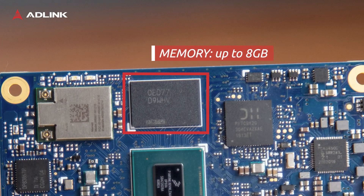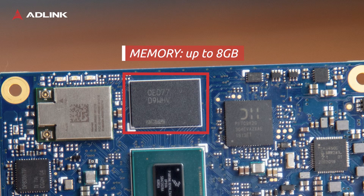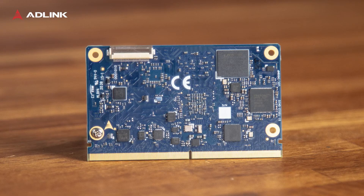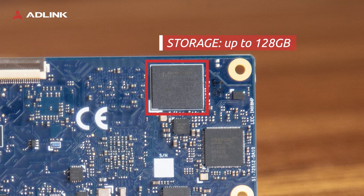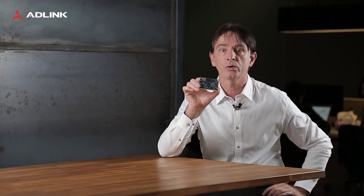Memory can scale up to 8 GB for speedy processing and storage can go up to 128 GB. All of this is packed in a credit card sized form factor, running at a typical 6 Watt power consumption.